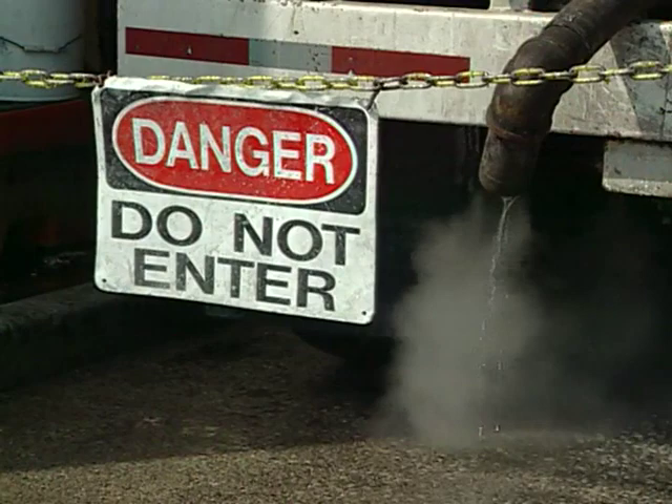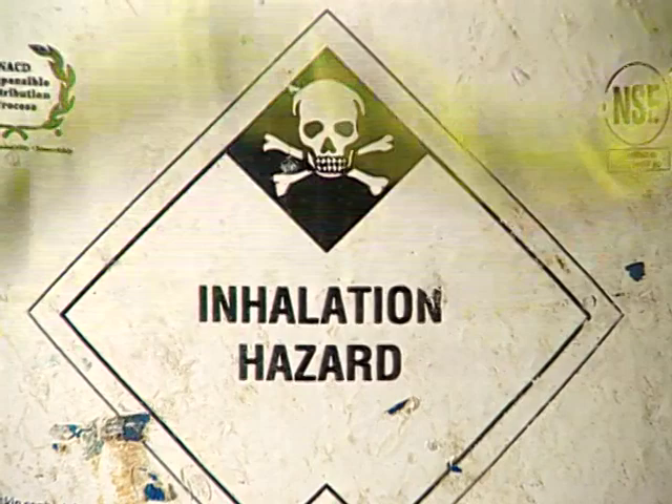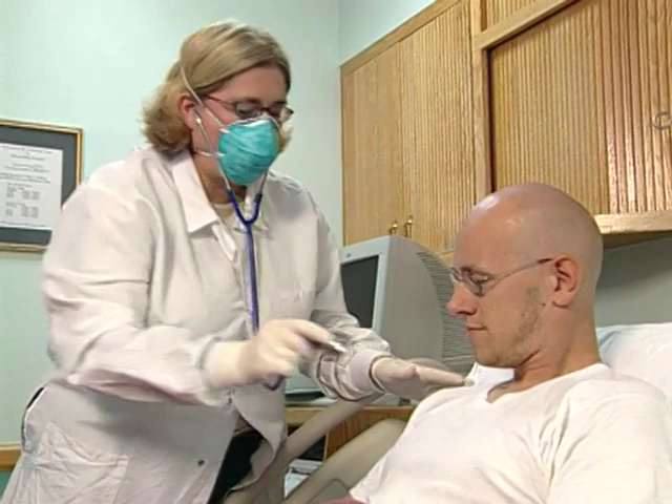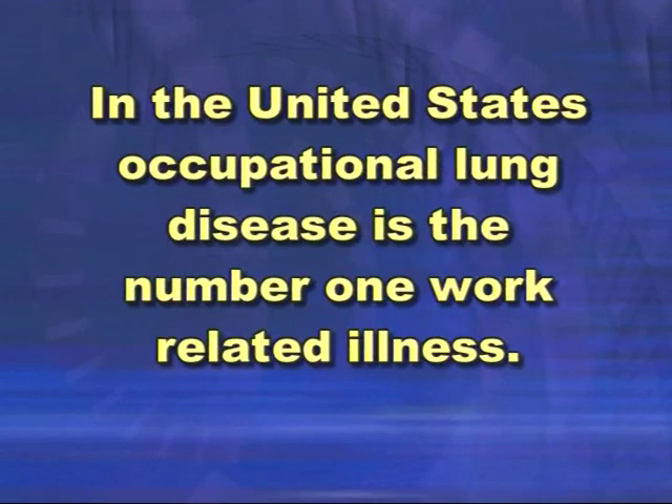Each of us takes in approximately 20,000 breaths every day. As human beings we rely on this steady supply of clean, oxygen-rich air to stay alive. Sometimes, however, employees must work in areas where the surrounding atmosphere may contain harmful substances. When a worker does not take precautions against these hazards, acute or chronic illnesses involving the respiratory and cardiovascular systems can develop. According to the American Lung Association, in the United States occupational lung disease is the number one work-related illness.